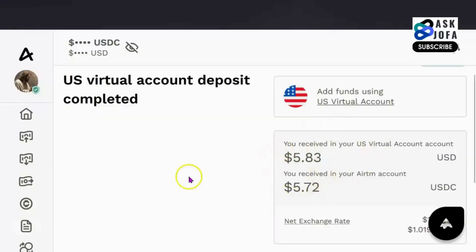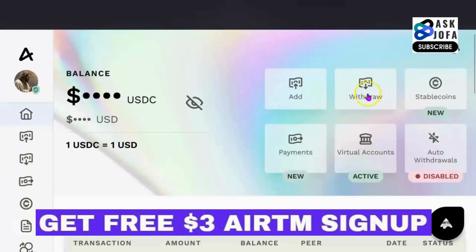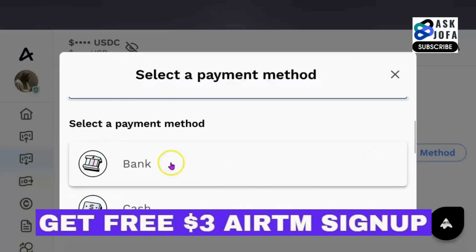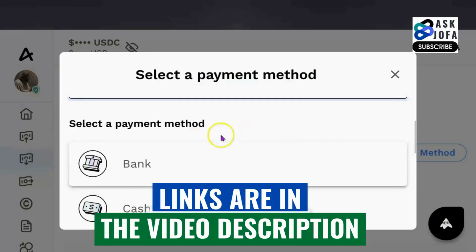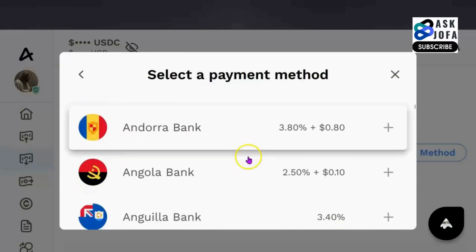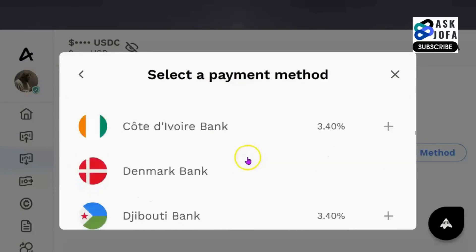How do you withdraw this money? To withdraw, you have so many options. All you need to do is click withdraw, then click search payment method. If you scroll down, you can withdraw this money to your bank account. You can withdraw it to different crypto exchanges like Bybit, BitGet, Binance — there are so many payment methods available on this platform. Let me demonstrate how to cash out to bank: you click bank, and these are banks from different countries.